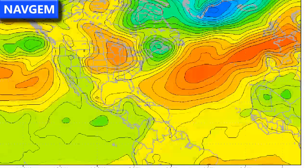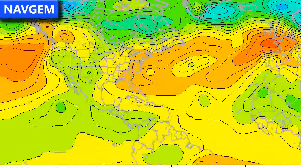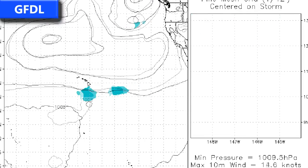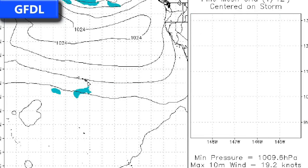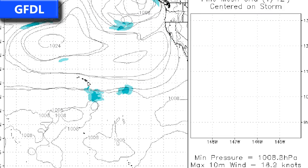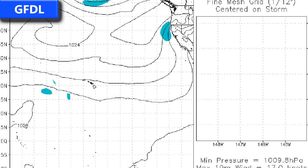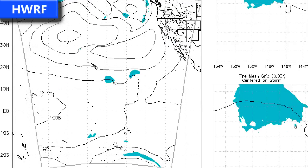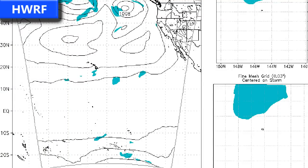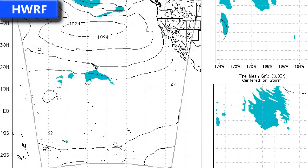The NAVGEM model forms another system in the Eastern Pacific and also develops a system in the central Atlantic — 93L moving through the Cape Verde Islands then west-northwest out to sea. The GFTR model, tracking 90C, moves it west without developing either 90C or 92E, both eventually weakening and dissipating. The HWRF model is fairly similar, perhaps a little more generous, but not developing either system into tropical storms, tracking both south of Hawaii.